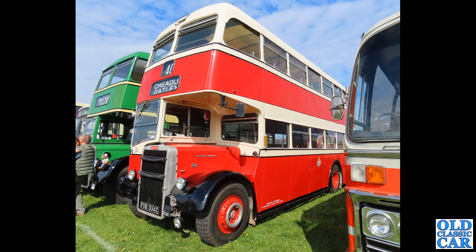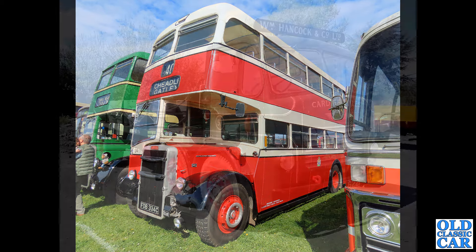We're back momentarily to PSVs — a 1965 registered Leyland Titan. What a bobby-dazzler that is. Look at the destination blind: Cheadle and Gatley — that's where I grew up in Cheadle, many many years ago. I left there in 1998 I think.